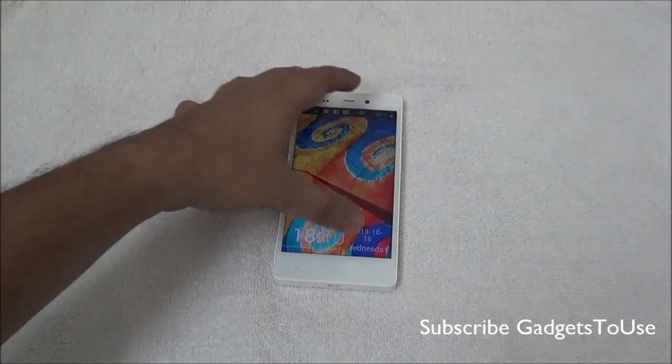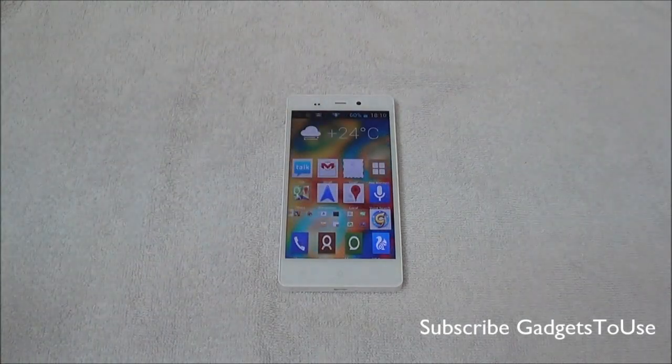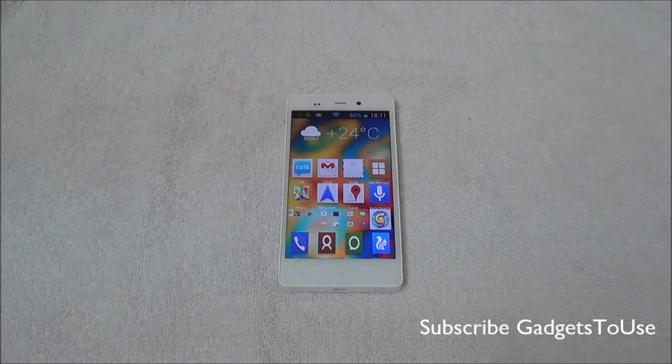Whenever you play some graphic-intensive games like Modern Combat 4, Frontline Commando D-Day, or even Asphalt 7, these games lag a lot when you play them on this device.